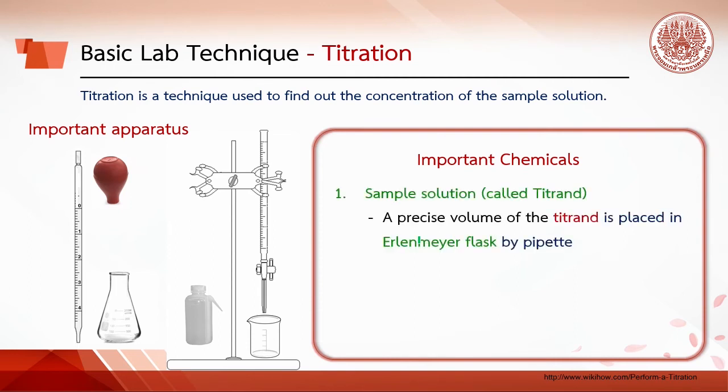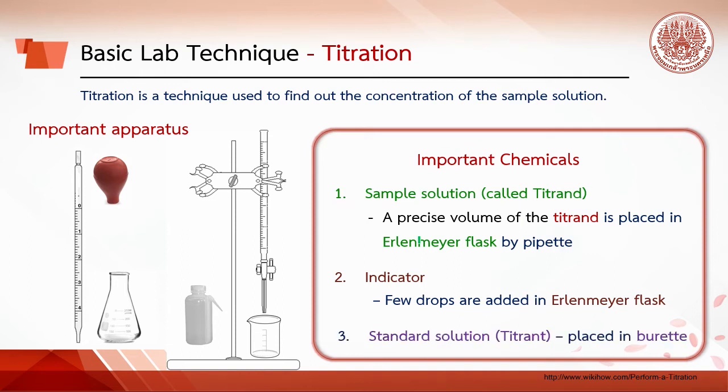The first chemical is the sample solution, called the titrand. A precise volume of titrand is placed in an Erlenmeyer flask using a pipette. The second chemical is an indicator, of which a few drops are added to the Erlenmeyer flask. The third is the standard solution, called the titrant, which is placed in the buret.